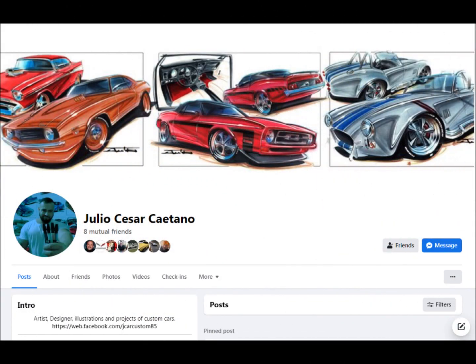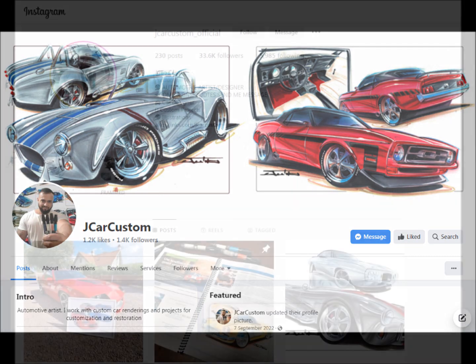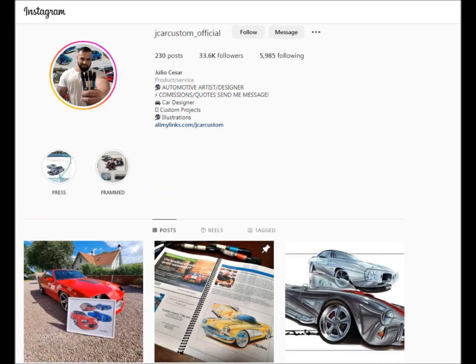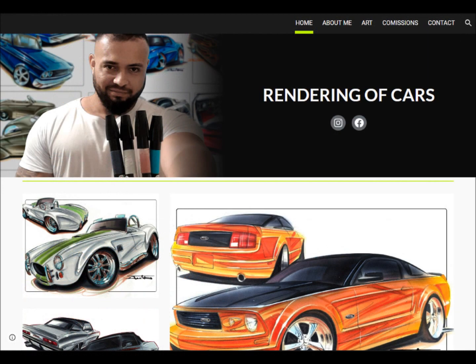Julio's got his own Facebook page, of which he also has J Car Custom. This is the primary Facebook page for y'all to use. Julio also has his Instagram of jcarcustom underscore official. There is a website, but it's not fully ready at this time.